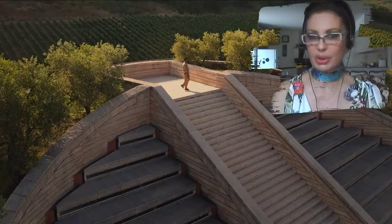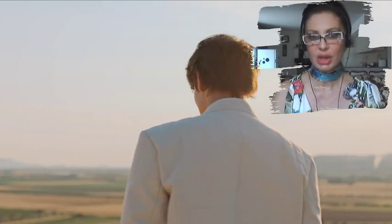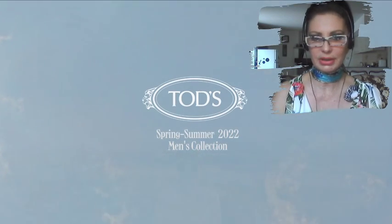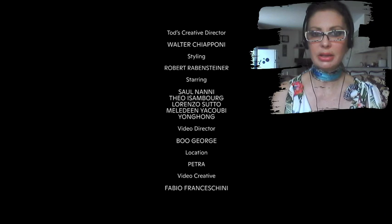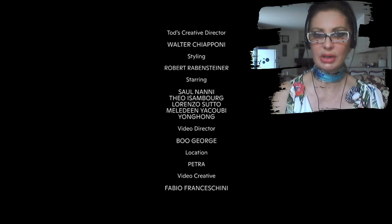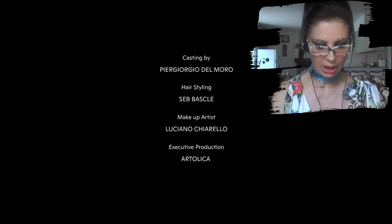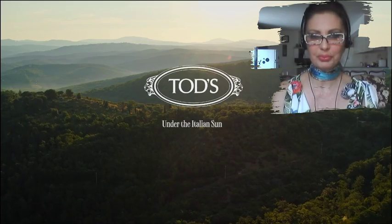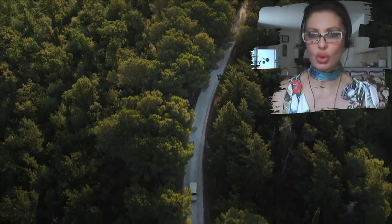The incredible building designed by Mario Botta, set inside the Tuscany environment, is very inspiring. This is the creative staff and also the crew, and I want to remind you that you can find 'Under the Italian Sun' — this is an active work.